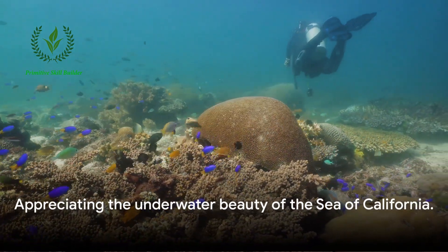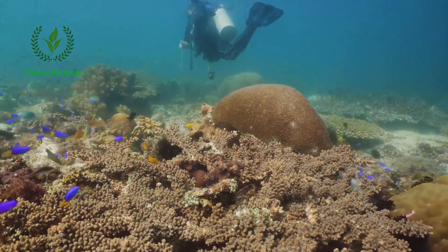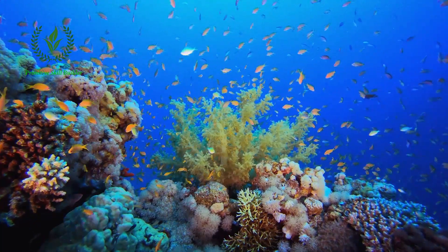So, the next time you pause to appreciate the beauty of nature, remember the mesmerizing spectacle of the fish in the Sea of California. Each one is a living art piece, a testament to the boundless creativity of nature.